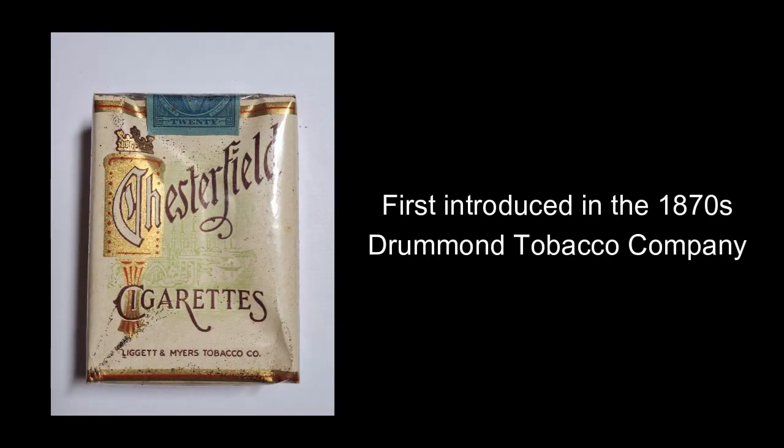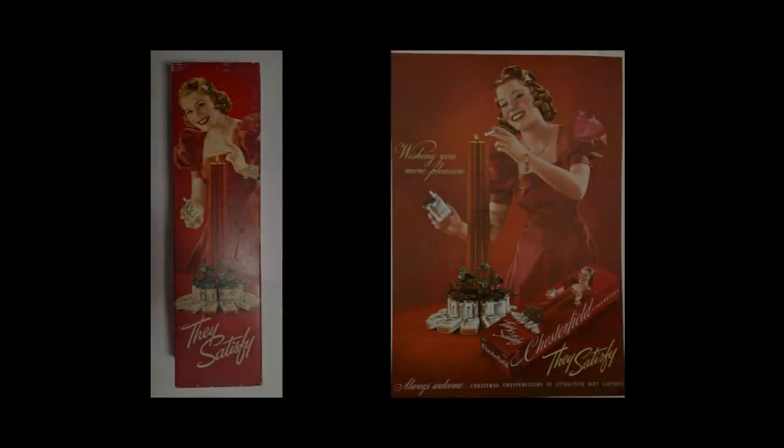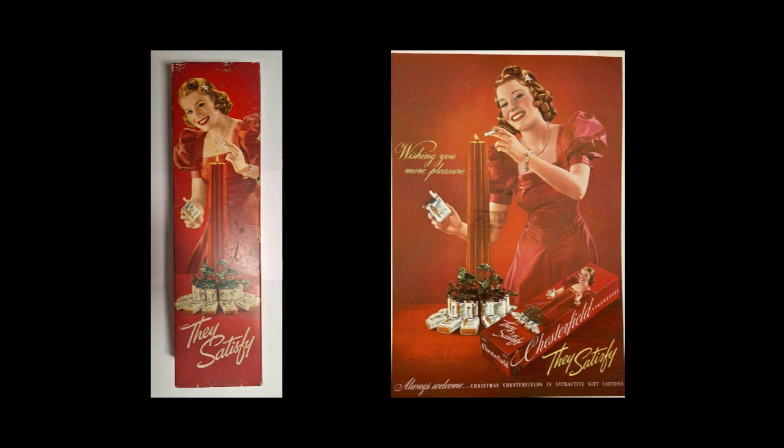Chesterfields were first made by the Drummond Tobacco Company in the early 1870s. They later became part of Lidgetton Myers who took over the brand. This carton also dates to 1939 and is a special Christmas edition. The advertisement shown is the exact one from 1939 promoting this Christmas carton.